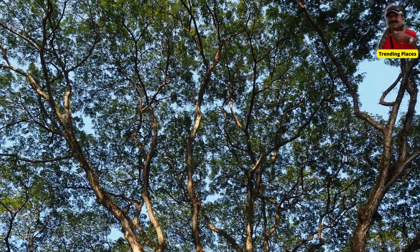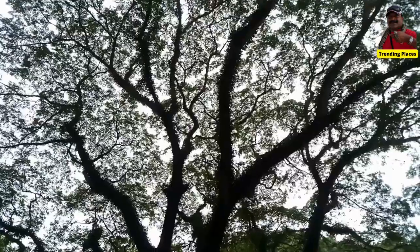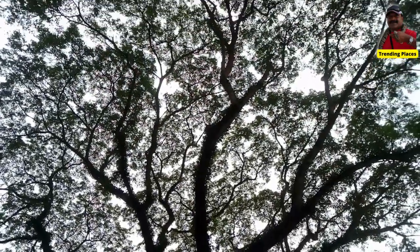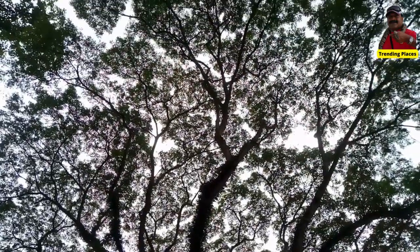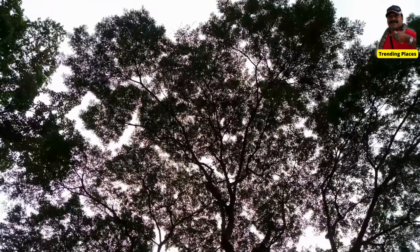The rain tree is a favorite of many animals, including birds, monkeys, and squirrels, who eat its fruit and use its branches for shelter. In some areas, it is even considered a pest because of the large amount of fruit it produces, which can attract rodents and other pests.